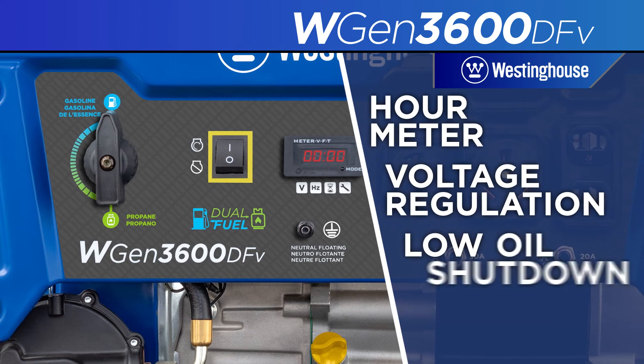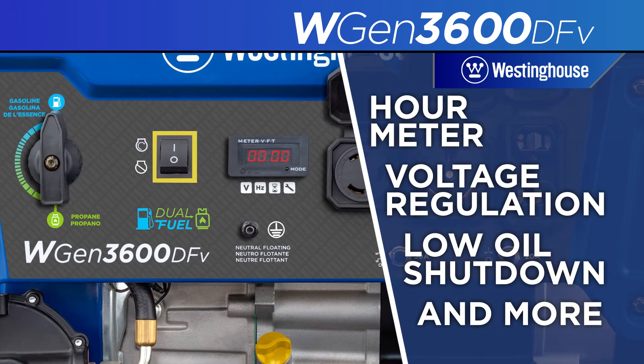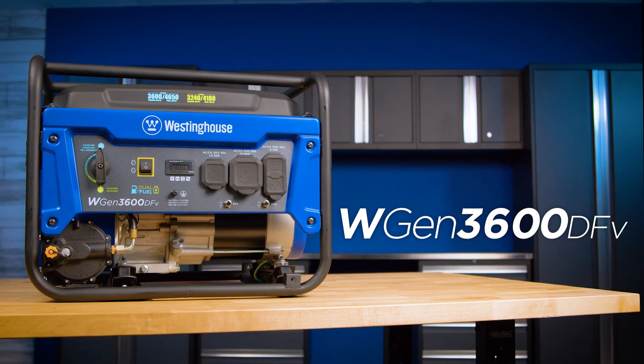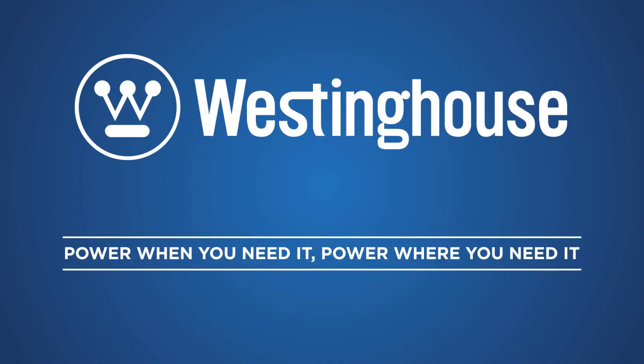The array of built-in safety features make it a smart, versatile solution for your portable power needs. The WGen 3600DFV generator by Westinghouse — power when you need it, power where you need it.